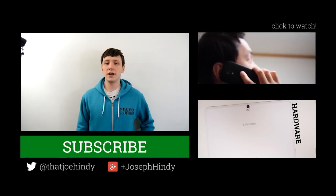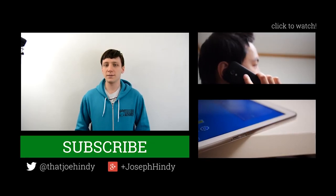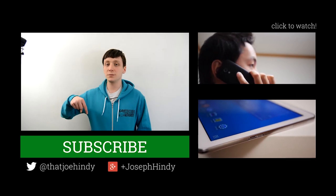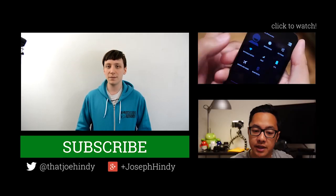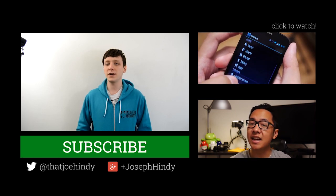Once again, I'm Joe Hendy from AndroidAuthority.com and this has been the Sunday Giveaway. Don't forget to subscribe to our YouTube channel, and if you want to follow Android Authority, myself, or the rest of the YouTube team, you can find our social media links in the video description below.